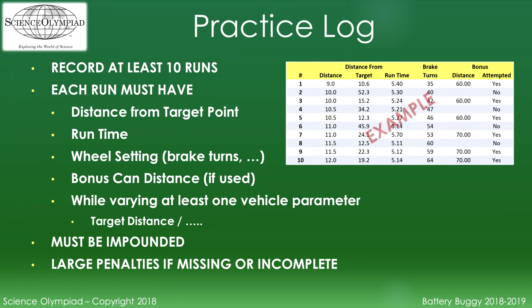Teams need to create a practice log for their vehicle. The log must record the vehicle distance from the target point, the run time, wheel setting, and the bonus can distance if used, for at least 10 practice runs while varying at least one vehicle parameter. The logs must be impounded with the vehicle and will be returned to the participants when they are called to compete. There are penalties for a missing or incomplete log.